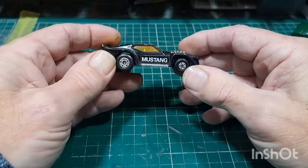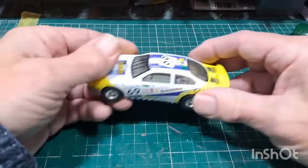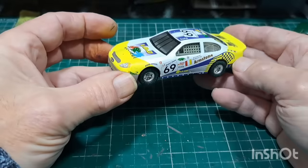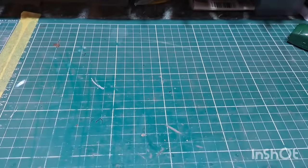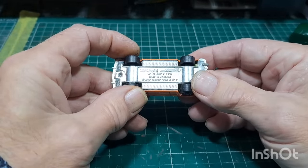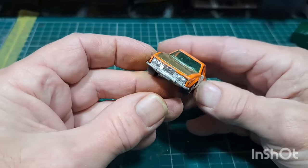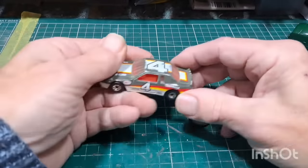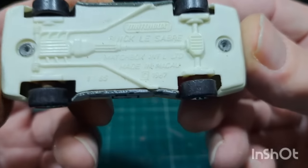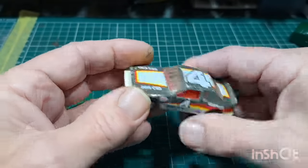Another Mustang, similar to the one earlier but better condition — lift-up bonnet, quite nice. Another one made in China. A BMW with opening doors, been over-painted, glass in good condition. Little Matchbox Buick LeSabre, plastic base, 1987.